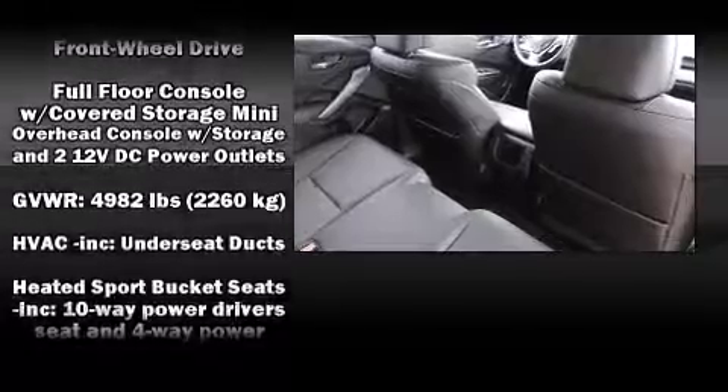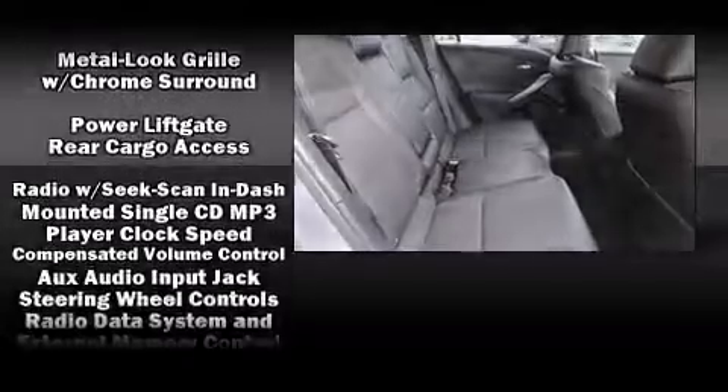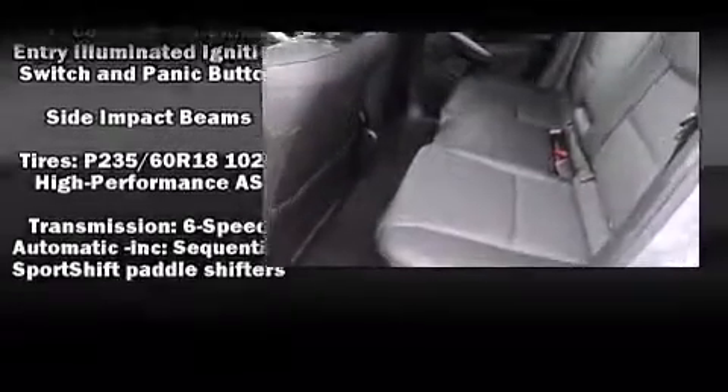Side-curtain airbags deploy in extreme circumstances, shielding you and your passengers from collision forces. This vehicle has achieved certified pre-owned status by passing Acura's comprehensive certification process, including a 150-point inspection.